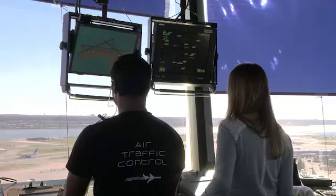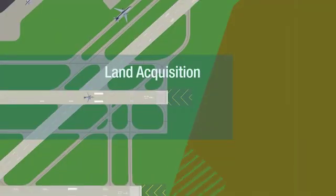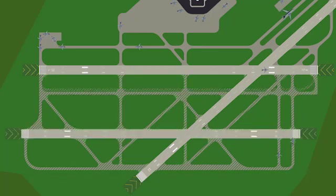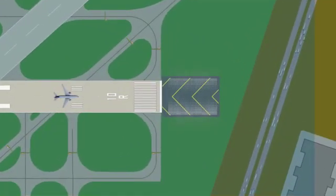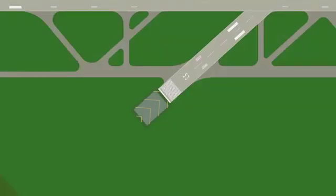In cases where obstacles present challenges, other methods to improve an RSA may include altering air traffic procedures, acquiring additional land, relocating or shifting the runway, or reducing the length of a runway considered to be usable by aircraft. An alternative for RSA improvements, called Engineered Materials Arresting Systems, or EMAS, can be used when airports can't acquire needed land for a standard RSA, or if they aren't able to shorten their usable runway without adversely affecting airport operations.